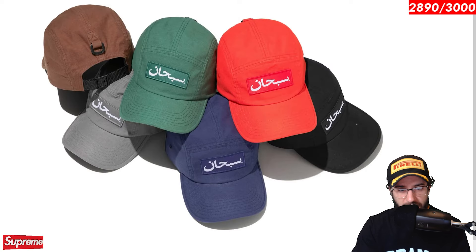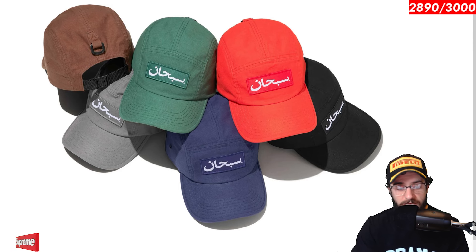Arabic label camp cap. This released for Supreme week one. I don't know what's still in stock, but it is on the site right now, I'm sure, in at least one colorway. So go check that out if you want the Arabic label camp cap.